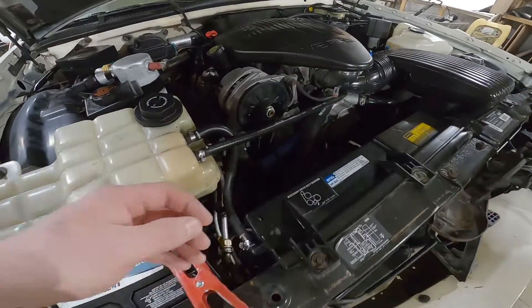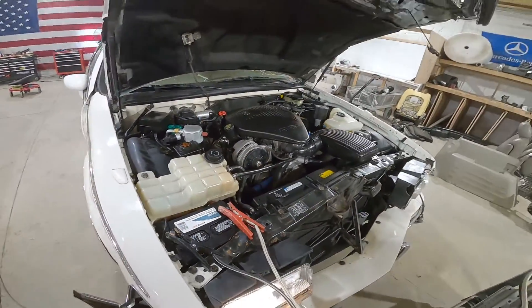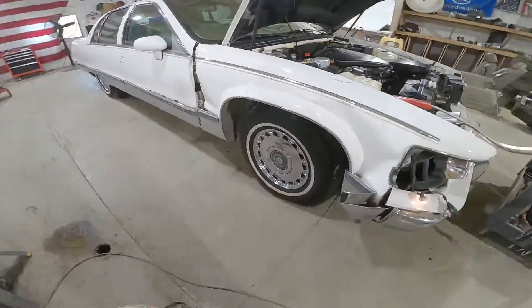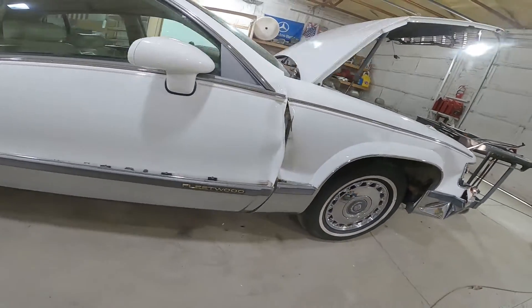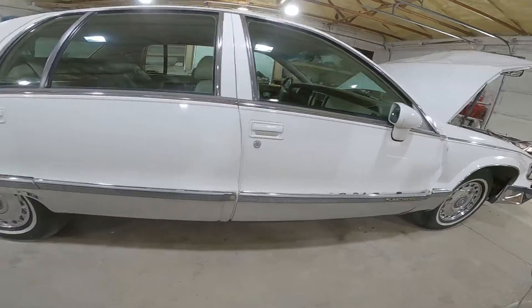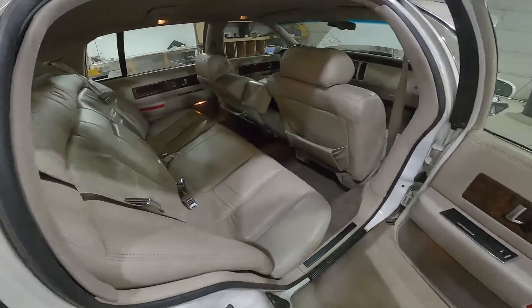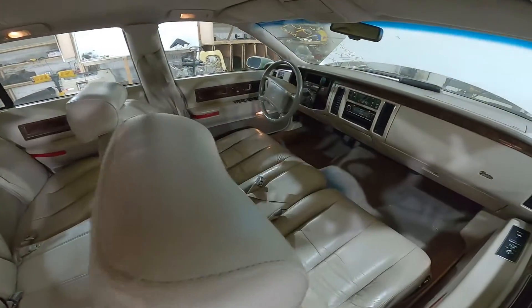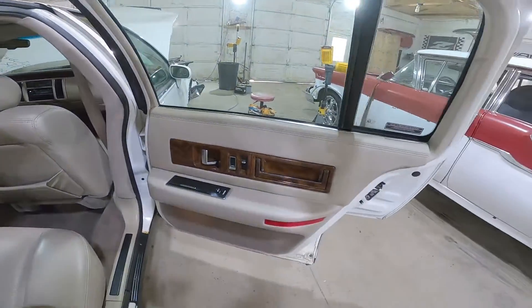Somebody's done a very interesting job of patching this heater hose — the things you see on these cars. Pretty clean unit overall though. Nice 15-inch chrome wheel set, nice door trims. It is a Brougham so it's got the gold package. Seats are in great condition and will be sold as a set, front and rear. Door panels are in nice shape as well.